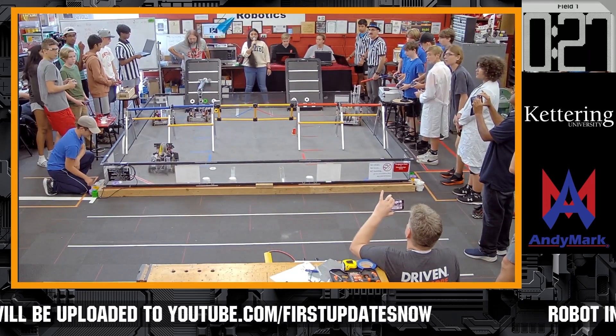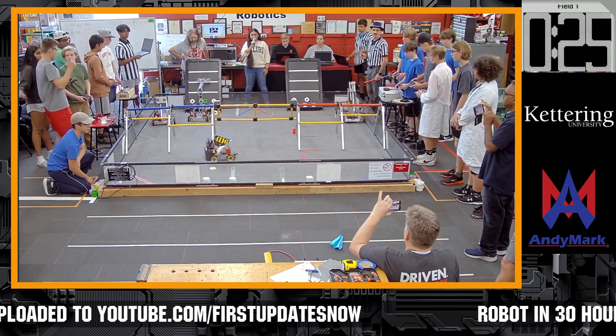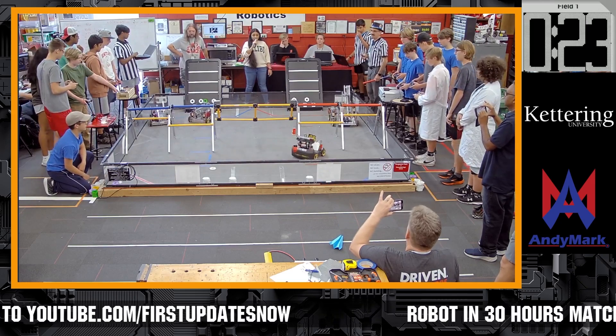We are in endgame, and we get a flying airplane successfully launched.